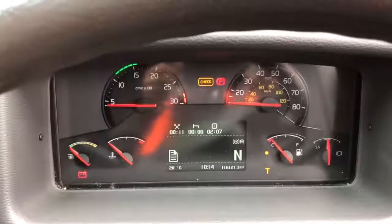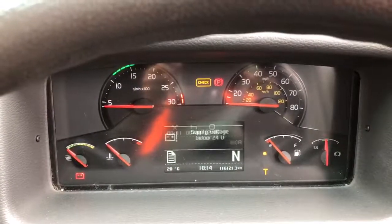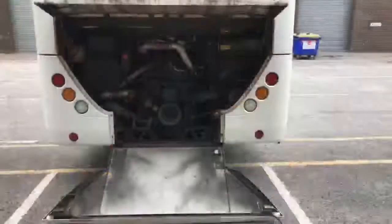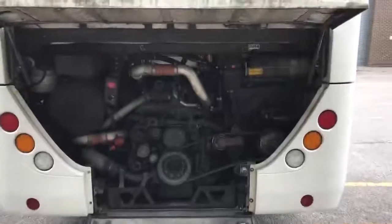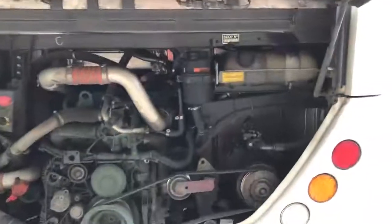The mileage on this vehicle, as you can see, is 116,121. We now have the engine bay open just so that you can hear the engine running and take a quick look inside the engine bay itself.